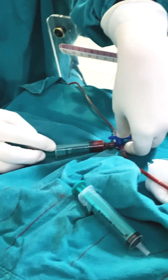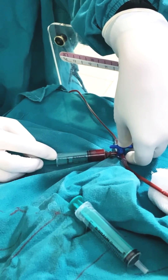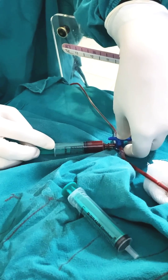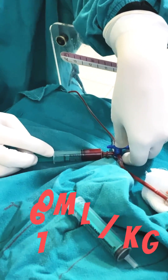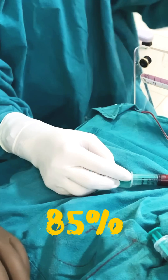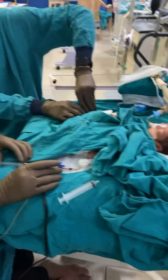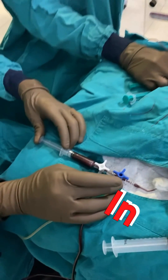Neonates typically undergo a double-volume isovolemic exchange transfusion for hyperbilirubinemia using the one-catheter push-pull or the two-catheter isovolemic continuous approach. The required volume is 160 mL per kg, replacing approximately 85% of the neonate's circulating blood. Unstable infants may undergo single-volume exchange using an 80 mL per kg blood volume, replacing approximately 60% of the circulating blood.